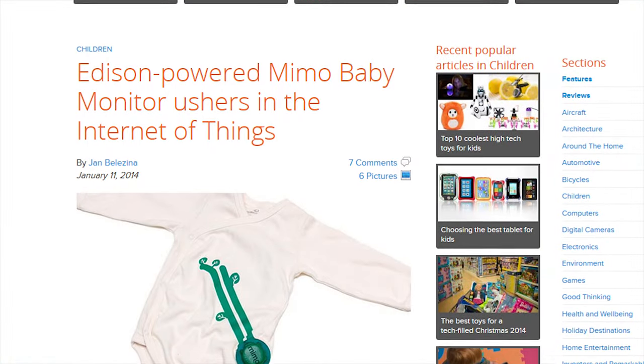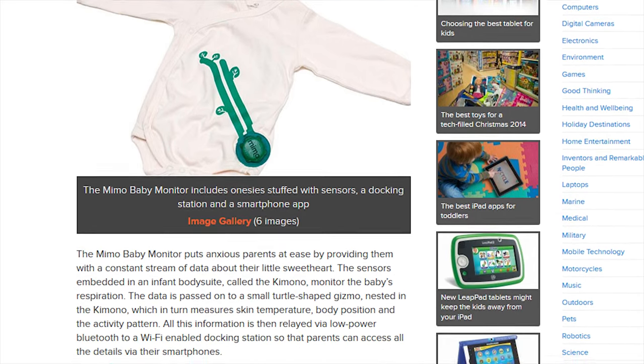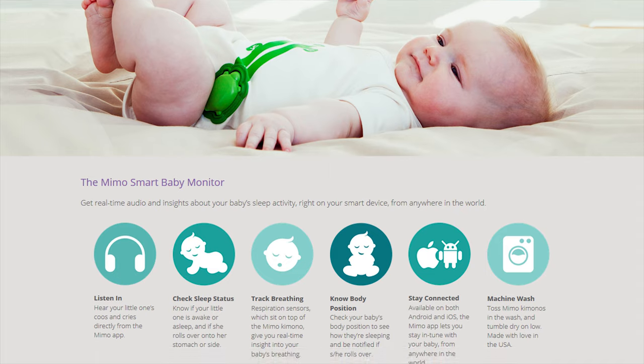So when I saw the Mimo smart baby monitor with Bluetooth and Wi-Fi powered by Intel Edison, the geek in me went OMG — it goes on my baby and it has Bluetooth and freaking Wi-Fi. Are you freaking kidding me? Sign me up. While the parent in me went, really? Another $200 for a starter pack? Are you kidding me? I guess I could sell my 5960X and get a Pentium anniversary edition and then I could have this for my baby.